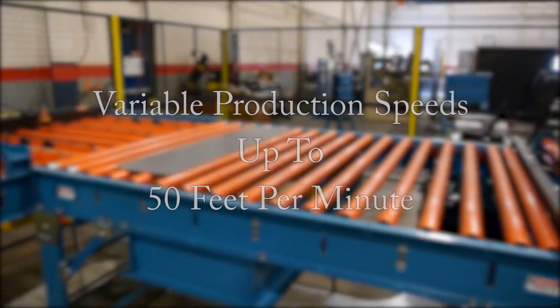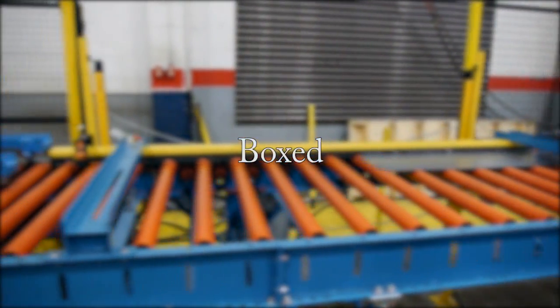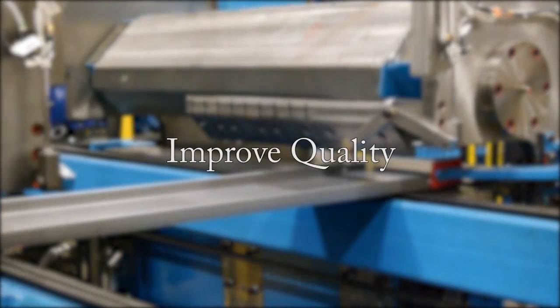With variable production speeds of up to 50 feet per minute and the ability to run ticket, boxed, and open profiles, Samco Machinery's automated shelf roll forming line will increase productivity and improve quality.